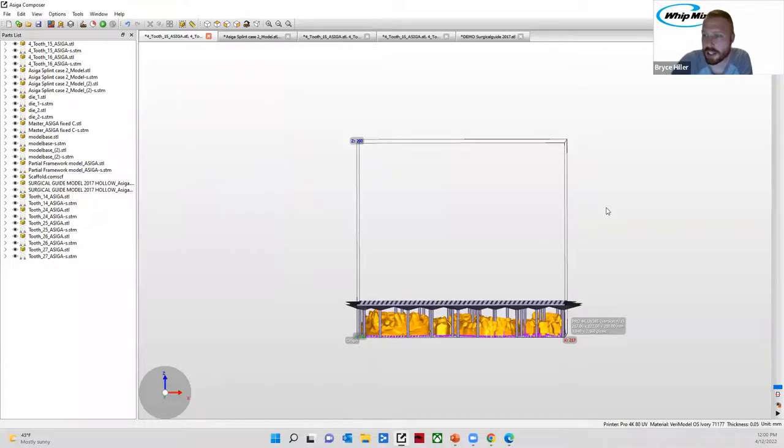Does a higher slice count at the burn-in range equal better adhesion to the plate? Not necessarily — it depends on the material's chemical composition and how it reacts when being cured. Different manufacturers use one, two, three, four, or five burn-in layers based on their material. You can try increasing burn-in layers if you're having adhesion issues, but the problem may stem from calibration, which you want to address first before altering what the engineers calculated.